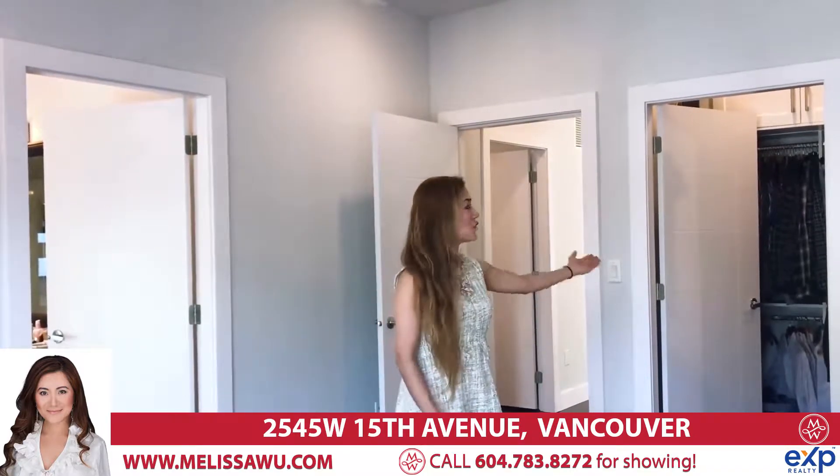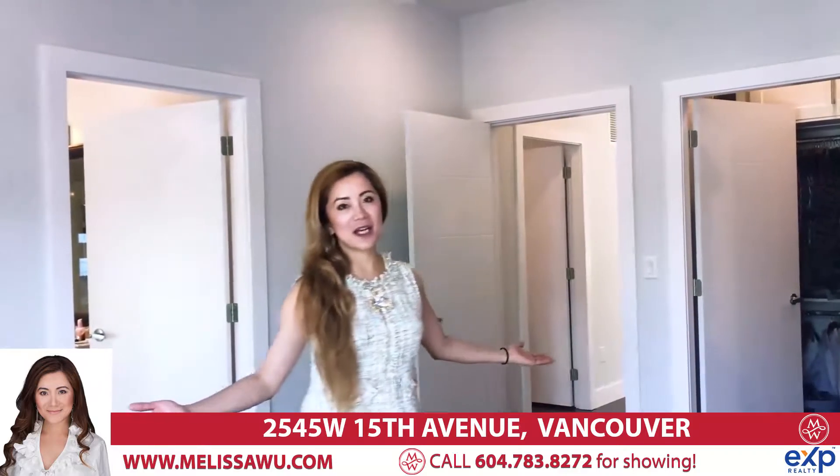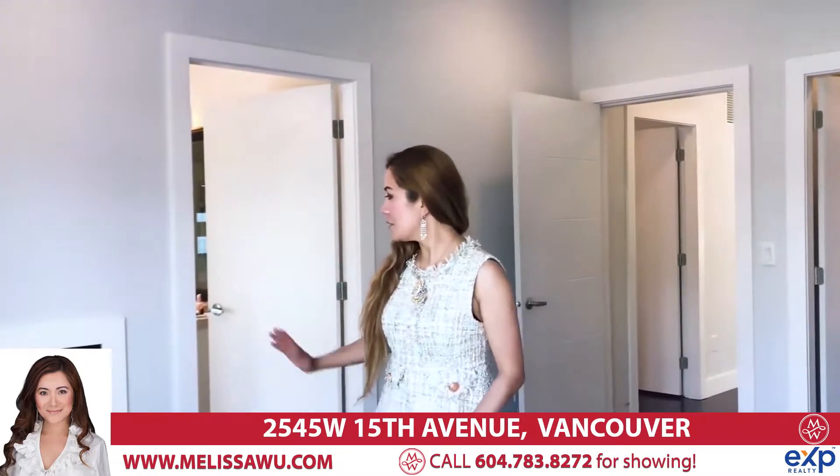We are now on the top floor of 2545 West 15th Avenue. This is a huge master bedroom with a large walk-in closet, a huge master spa, lots of space for your king-size bed, a double-view fireplace, as well as a huge sun deck. Take a look.